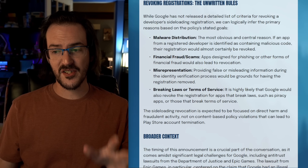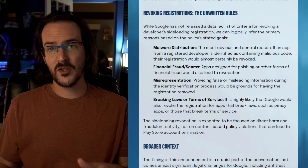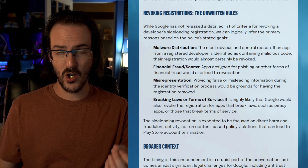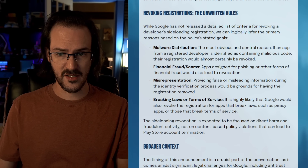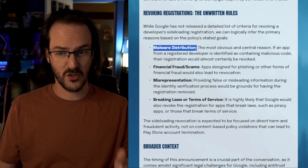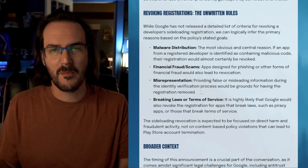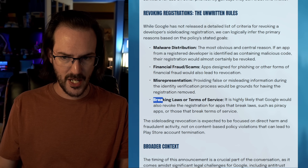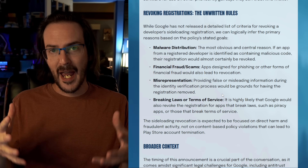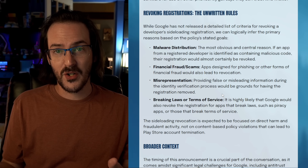It's important to note that Google has said absolutely nothing about how they're going to go about revoking people's registration. You can logically infer some reasons: malware is a good theoretical cause, as are financial frauds and scams, misrepresentation, things that break the law or terms of service. Google hasn't stated any of this. They're going to have to make it very clear what can get you deregistered, if anything — otherwise we're just making broad assumptions.